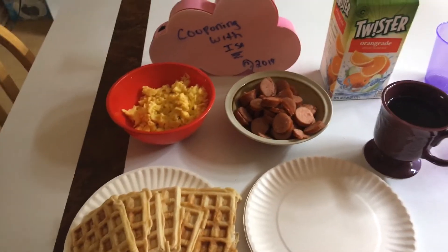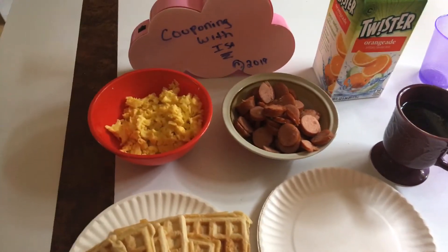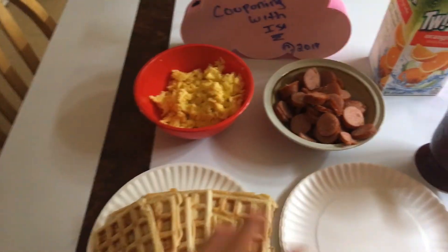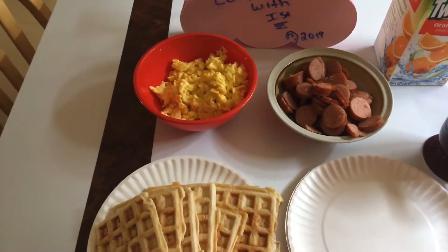Good morning everyone. Welcome back to Couponing with Issa. It's the next day. My husband treated us to cheesesteaks and fries last night — that's what he was feeling. So I left this for today's brunch.